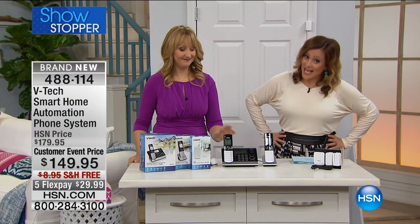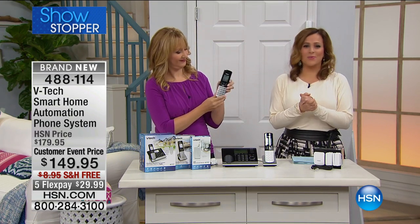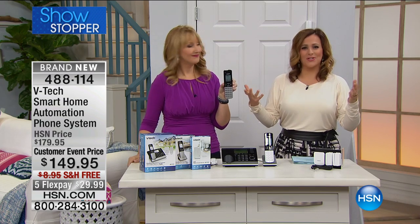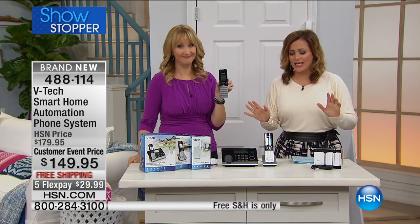You already know VTech, you love VTech and you love the quality. We are launching a brand new product here at HSN — that's why we called it our Showstopper. It really is the only product of its kind in the market.